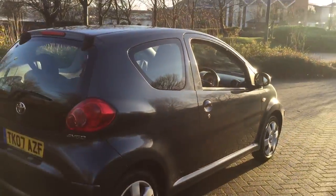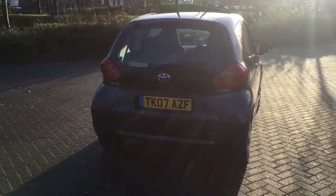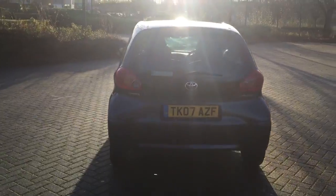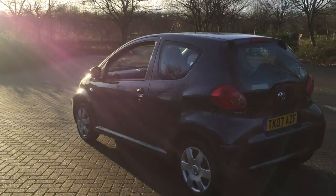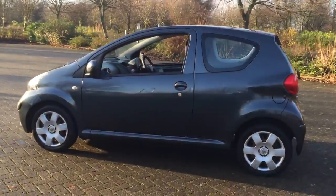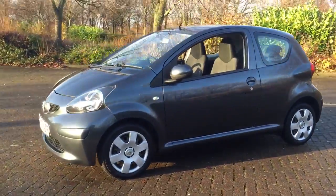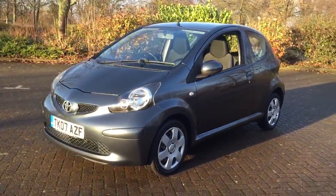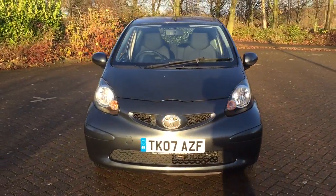The cars are in a very low insurance group and only £20 a year in tax.